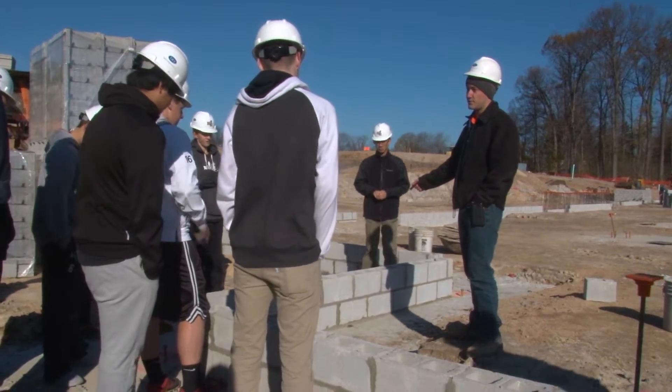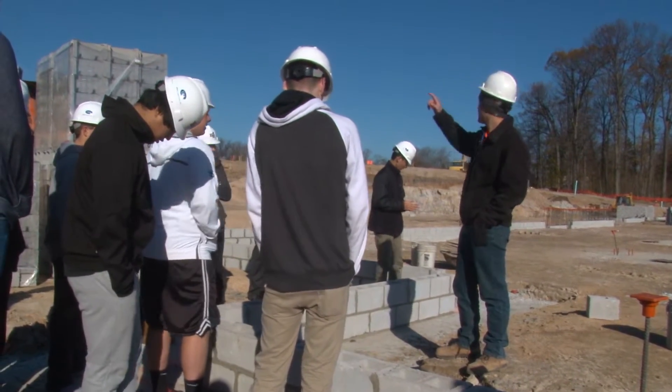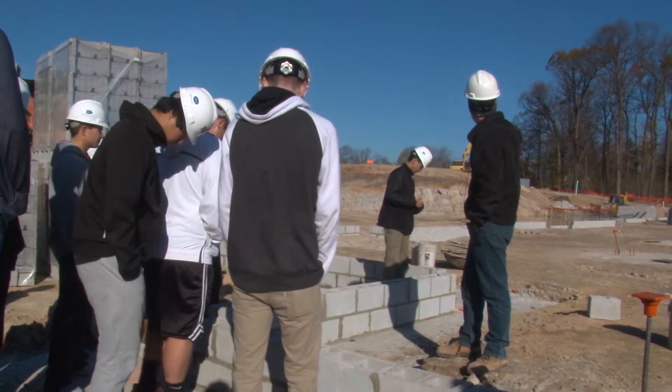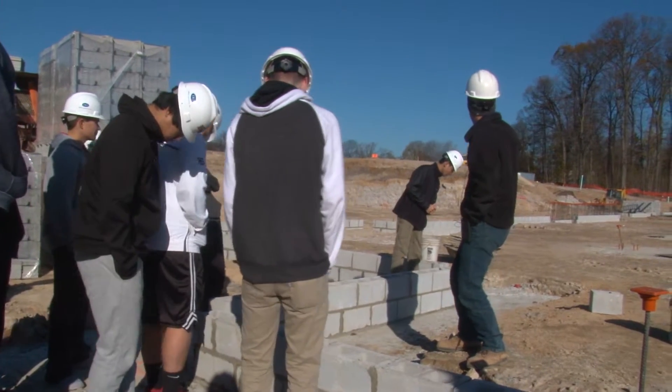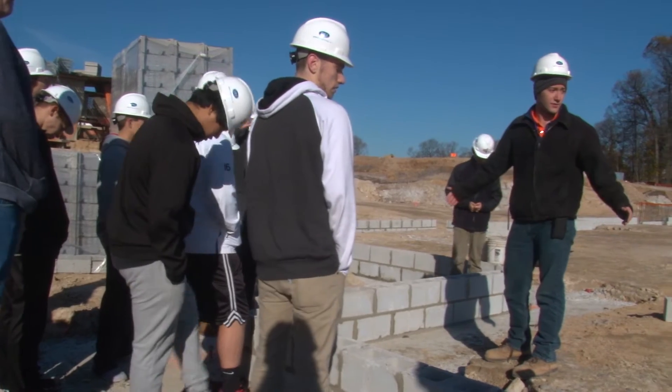These are called concrete masonry units, or CMU for short. Those are in some key locations such as the gymnasium. You can see there's the beginning of the bridge — they're going to be building that up for the pedestrian bridge that comes over to the community wing — but the majority is structural steel.